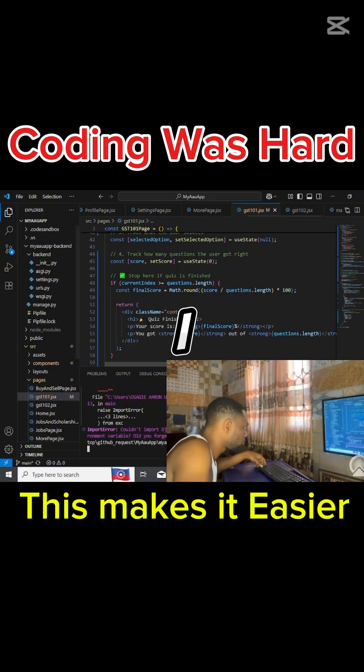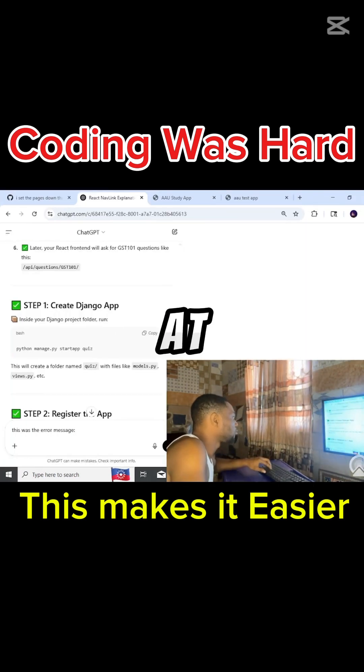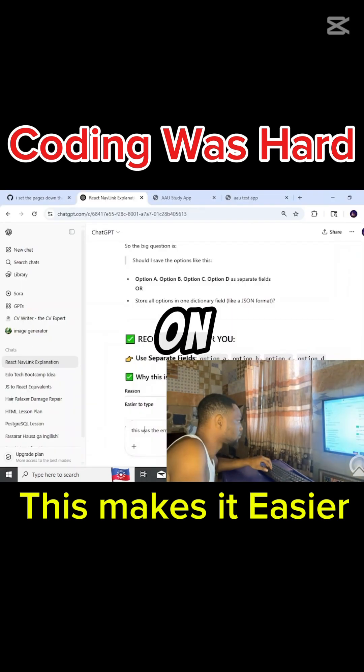Then I told ChatGPT: teach me only what I need to build this. I practice daily, sometimes on my phone, mostly on my tablet. You can't get good at coding if you don't touch the keyboard, even if it's on a touch screen.